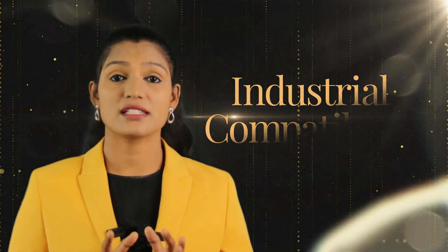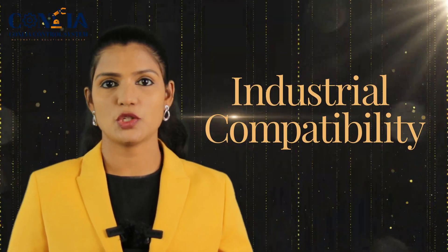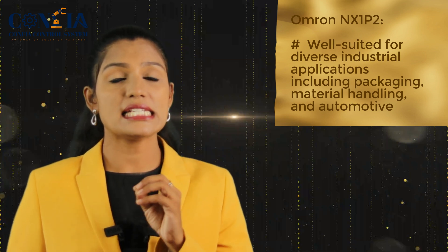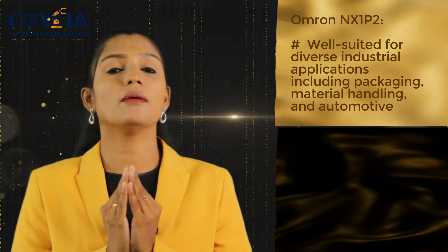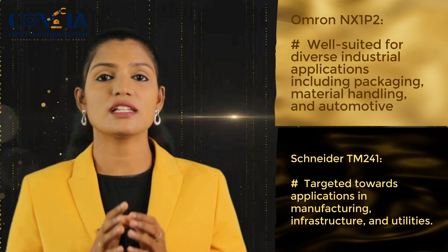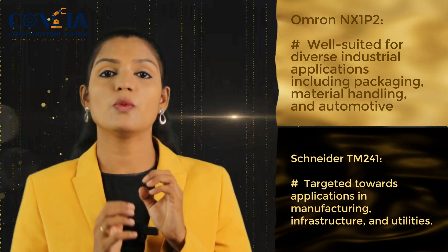The fifth aspect is industrial compatibility. The Omron NX1P2 is well suited for diverse industrial applications like packaging, material handling, and automotive, whereas the Schneider TM241 is targeted towards applications like manufacturing, infrastructure, and utilities. In this aspect, the winner depends on the user's application specification, so you have to choose the PLC based on which application you are going to use it for.